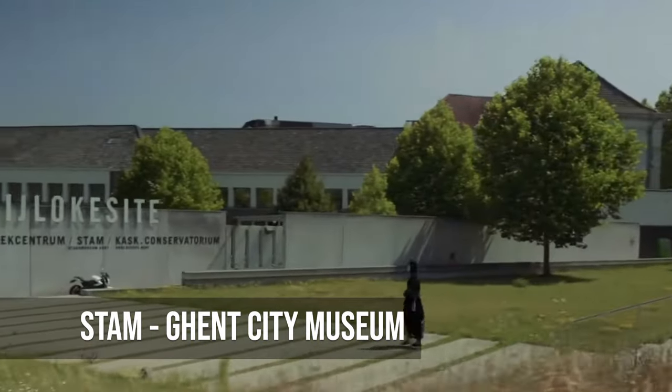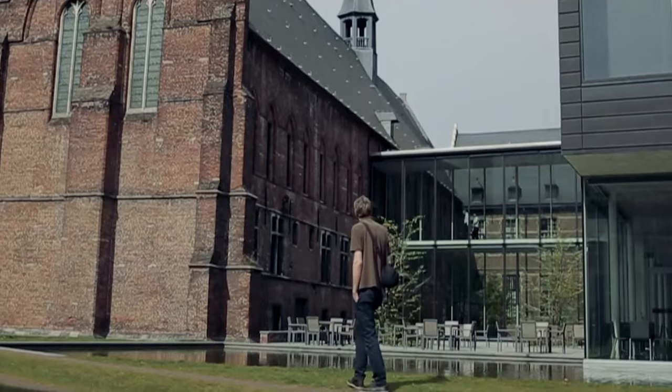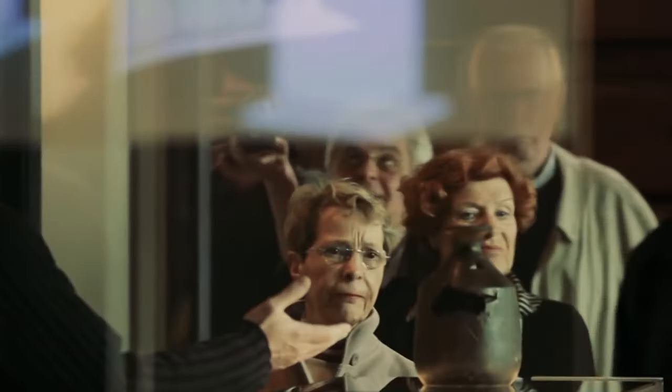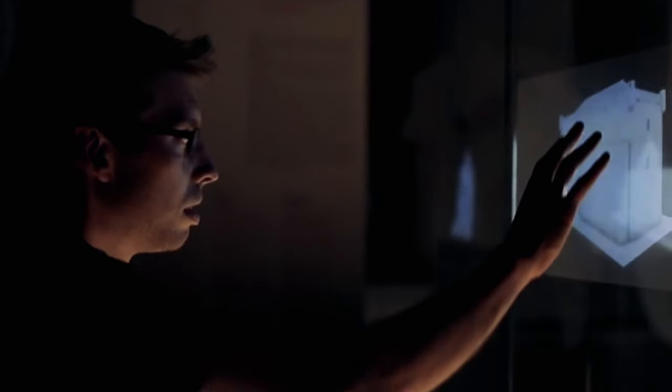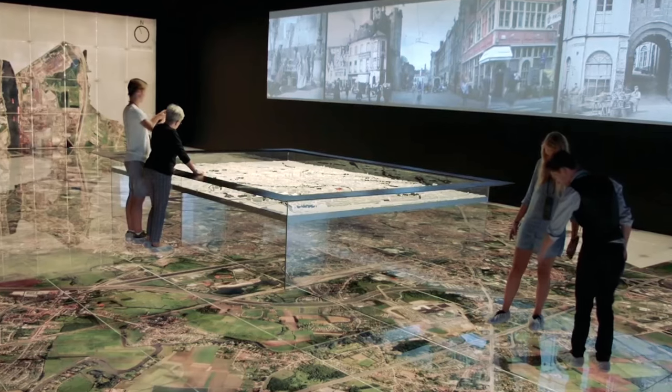STAM is a collection of Ghent's history, telling the whole story of how the city has changed over time, from its earliest days to the present day. Interactive displays, well-preserved artifacts, and interesting stories make history interesting and accessible to everyone, from curious kids to seasoned historians. Outside the museum's walls, the gardens invite people to reflect, so they can take in all the information while enjoying the peace.